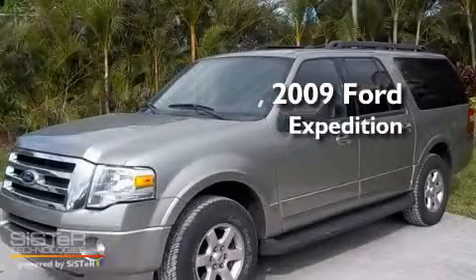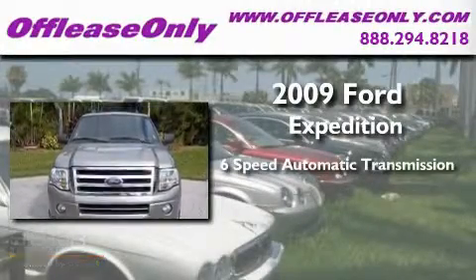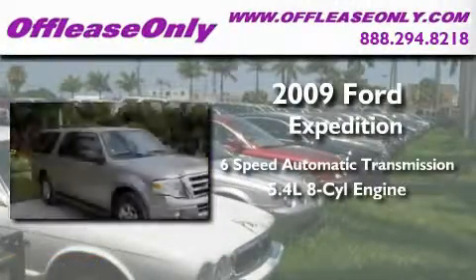This is a 2009 Ford Expedition. This SUV has a 6-speed automatic transmission and a 5.4-liter V8.